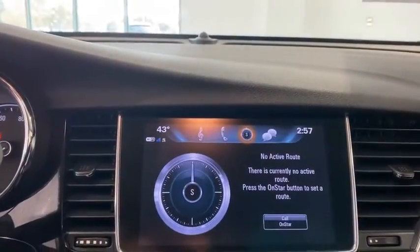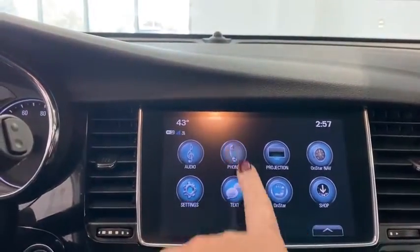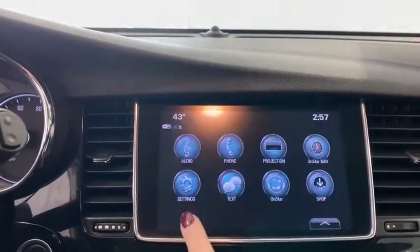Bluetooth, dual airbags, alloy wheels, power steering, four-wheel disc brakes, trip computer,